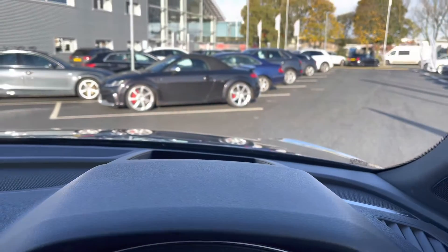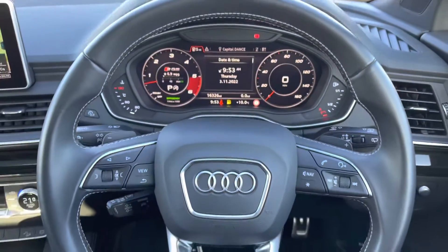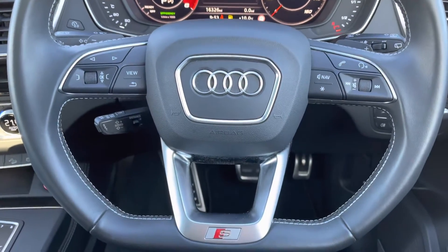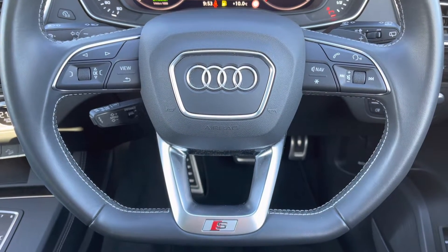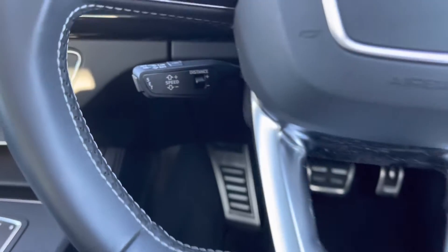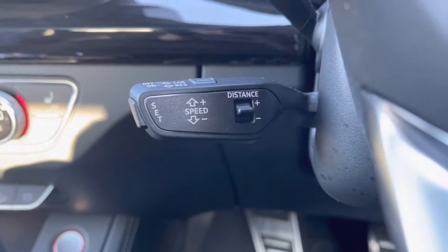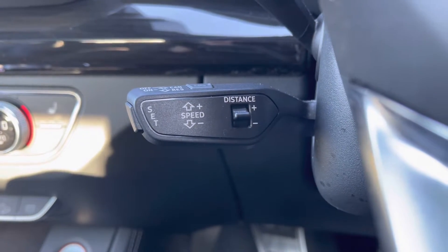This vehicle does come equipped with a heads-up display, allowing you to keep full concentration on the road. Moving down, you've got your leather multifunctional flat-bottom steering wheel — on the left-hand side you've got your display controls, and on the right you've got your Bluetooth and audio. Just behind, you do have adaptive cruise control, which is fantastic for those longer motorway journeys and really adds to the comfort of the vehicle.